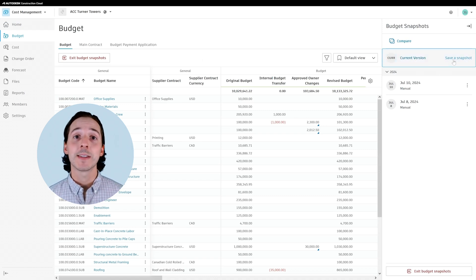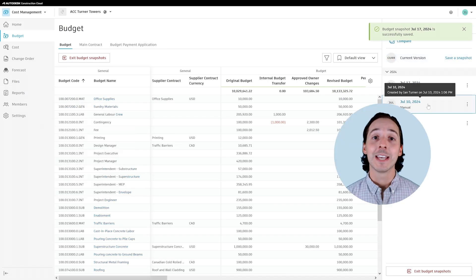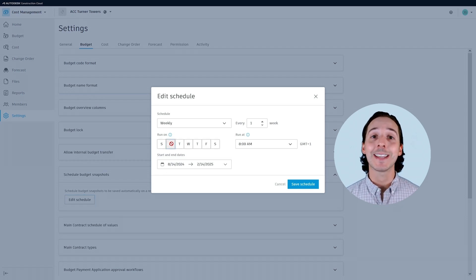With budget snapshots, users can capture a snapshot of the entire project budget at a specific point in time. Snapshots can be taken manually or, for convenience and consistency, can be scheduled to be taken automatically.